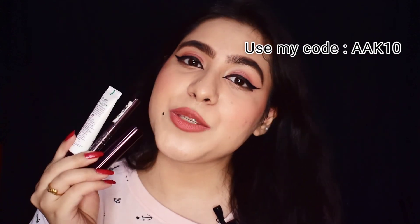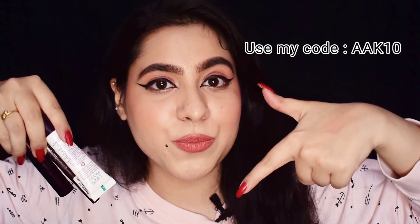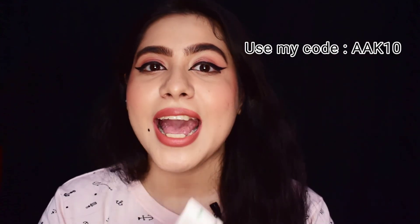If you want to get your hands on these products and try them out for yourself, all the links will be mentioned in the description box below — do check them out. Subscribe to my channel, hit the bell icon, and I will see you in my next video. Bye!